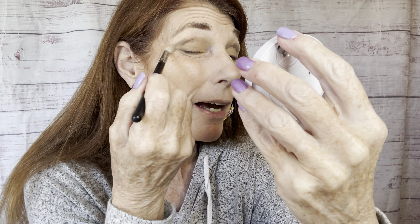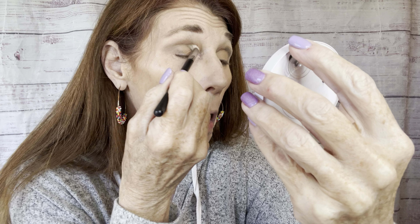Then I'm taking the gray shadow and going right above the crease of my eye towards the outer corner, swooping that color around. I'm using a fluffy crease brush to blend that in really well so you can't see any lines of definition.